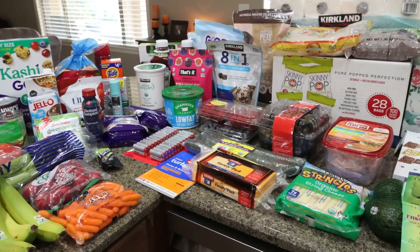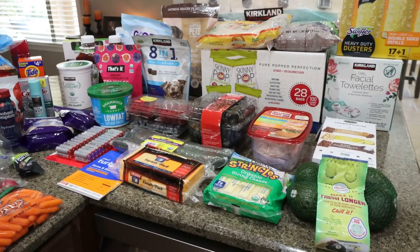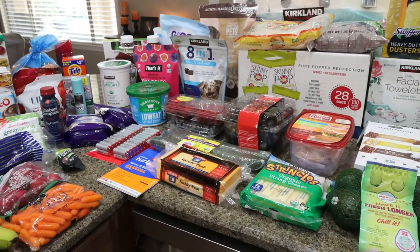What you don't see from Costco is a case of Diet Coke, a case of water, and a case of Gatorade Zero. Troy already put those away out in the garage fridge.